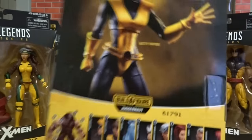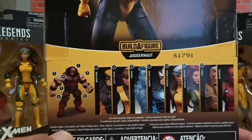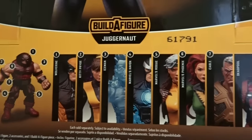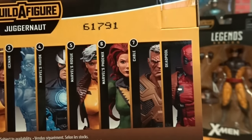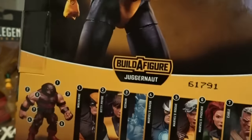On this one we're gonna go through, we're gonna build Juggernaut. And we've got Wolverine, Kitty Pryde, Iceman, Havok, Rogue, Phoenix, Cable, and then the coolest one yet, Deadpool. Let's open them up and see what's going on.